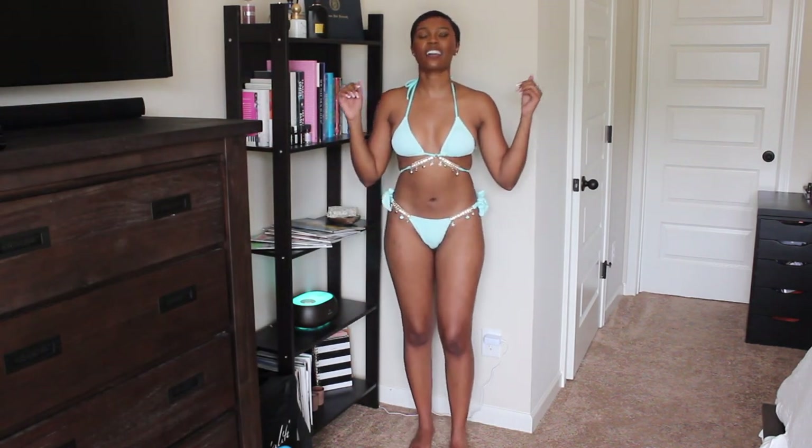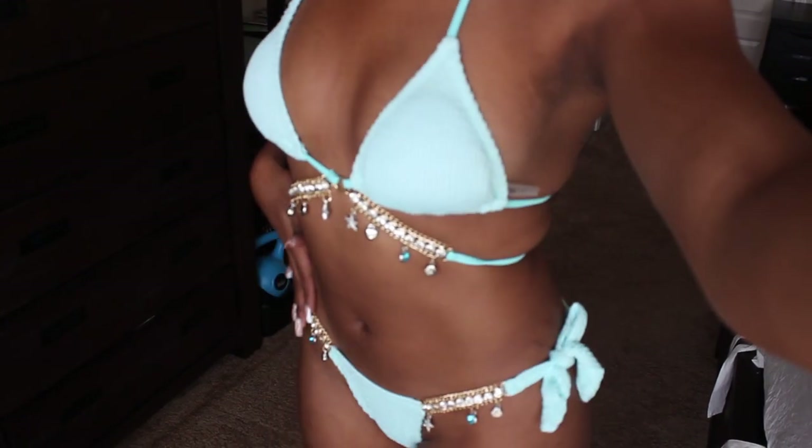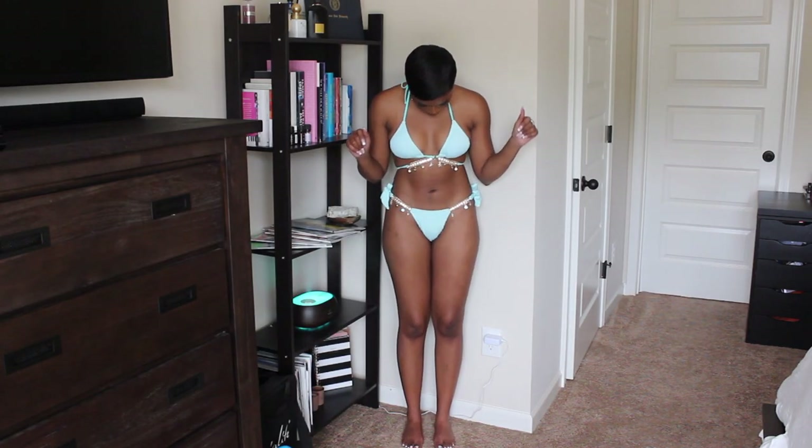This is the cutest freaking bathing suit ever. I have to probably zoom in on the details, but this is probably my favorite thing I've tried on out of this whole haul. This is so freaking cute.